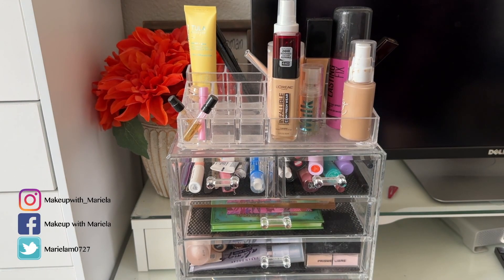Hey everyone, welcome back to my channel. In today's video I'm going to be doing my shop my stash — we're going to go through the products I chose last time, what I thought of them, and we'll be picking new products to use for the next few weeks.